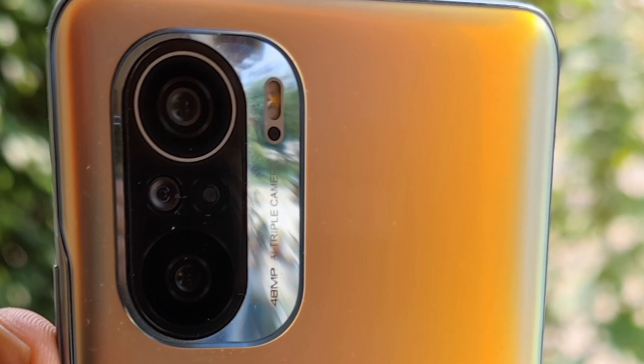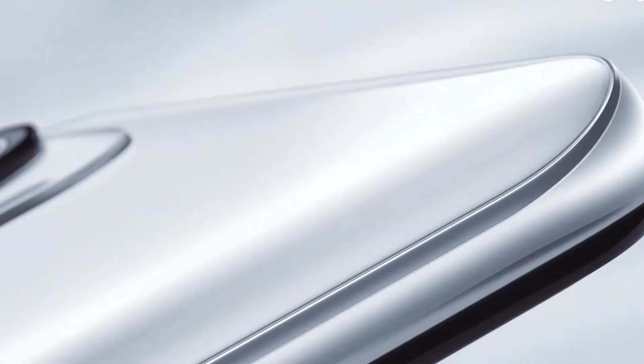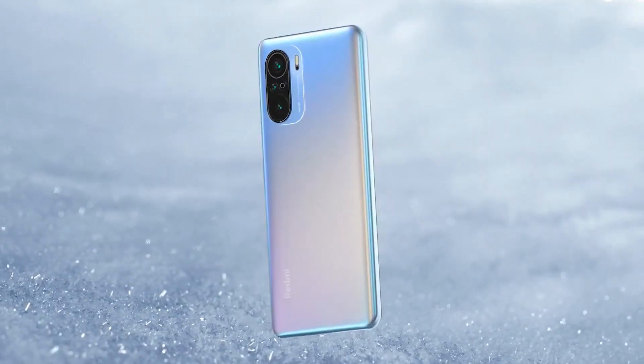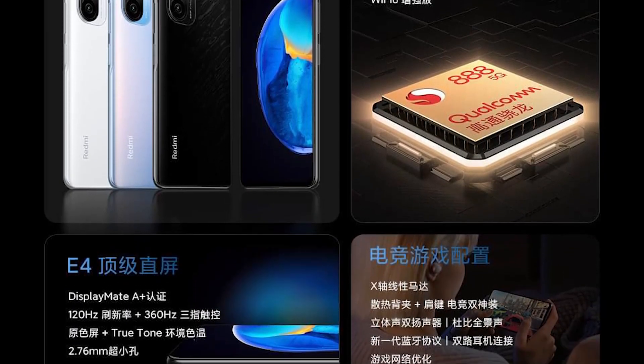The Redmi K40 series is exceptionally well-priced in China and comes with top-of-the-line specs. Basically, the Redmi K40 series is a flagship killer series and the Redmi K40 Pro is an all-round package. When it arrives in India, all Xiaomi has to do is price it correctly. I'm expecting it around 30,000 Indian rupees or around 340 Euros.